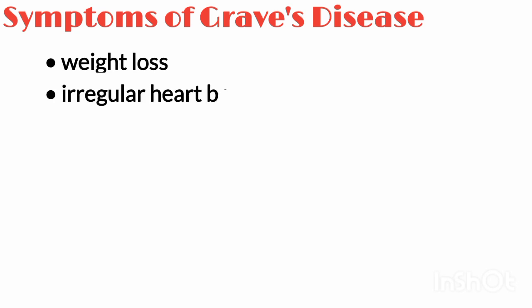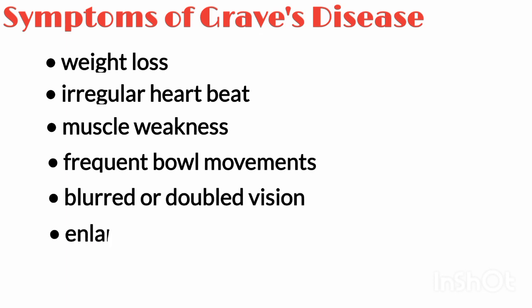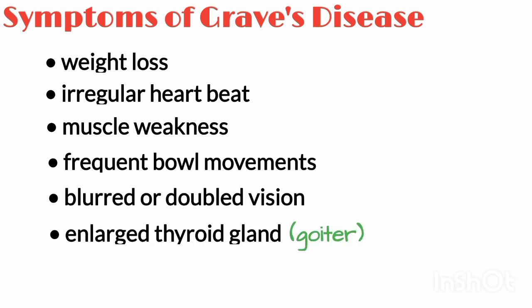Common symptoms of Graves' disease include weight loss, irregular heartbeat, muscle weakness, frequent bowel movements, blurred or double vision, an enlarged thyroid gland called a goiter, and various skin problems.